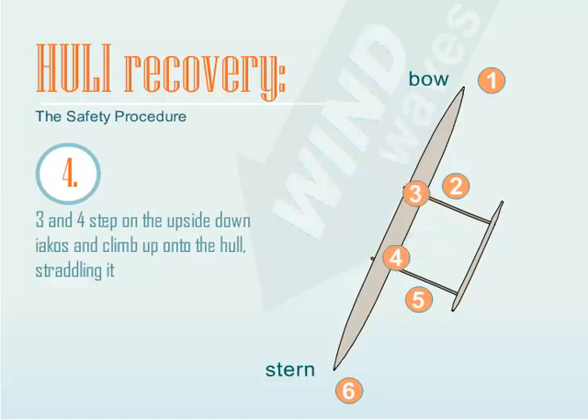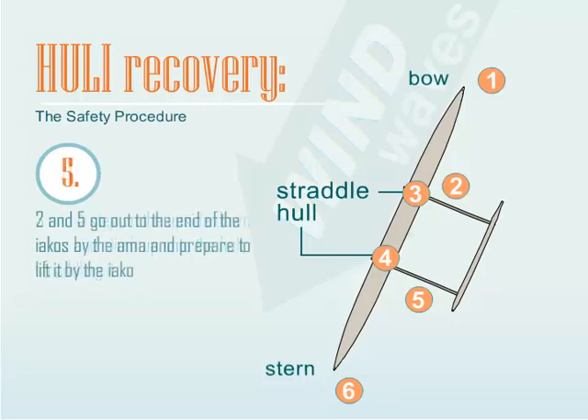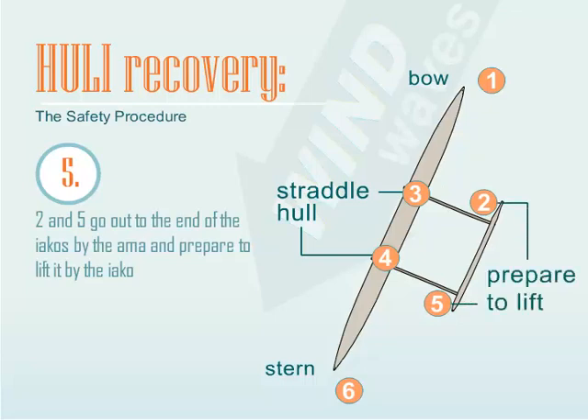Seats 3 and 4 step on the upside-down Iakos and climb up onto the hull, straddling it. Seats 2 and 5 go out to the end of the Iakos by the Amma and prepare to lift it by the Iako.